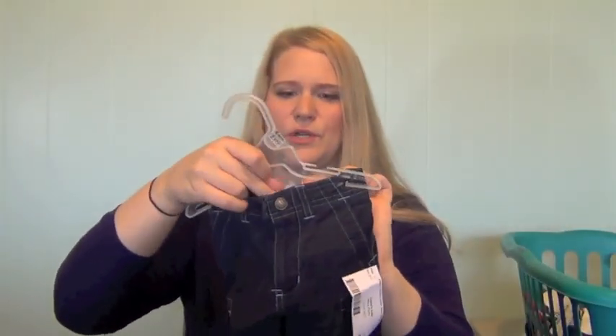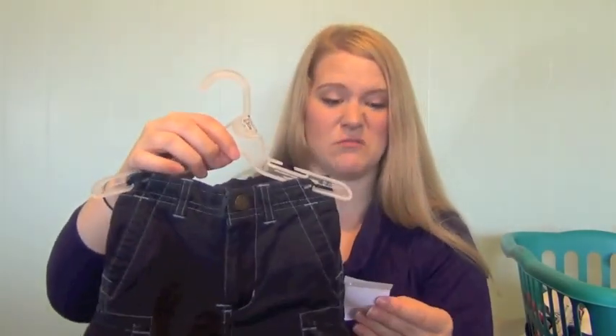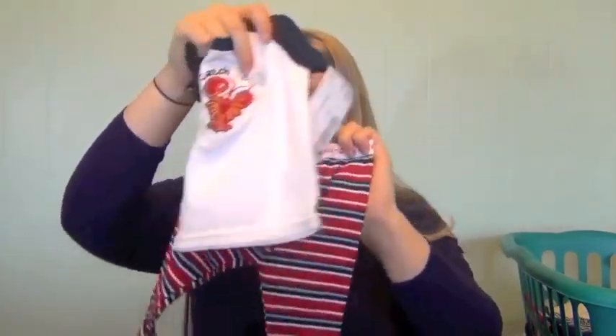Really soft fleecy pajamas are always a must during winter — these are 12 month with a snowman print, $3.50. Got him some blue Talbots Kids pants, 12 months, $3 — kind of thin but with a nice weight and really cute pocket detail, in really good condition. Also considering how tall he is, two-piece pajamas are going to be a really good idea. These are 12 month Faded Glory — short sleeve t-shirt and little striped pants — two-piece pajamas for $2.